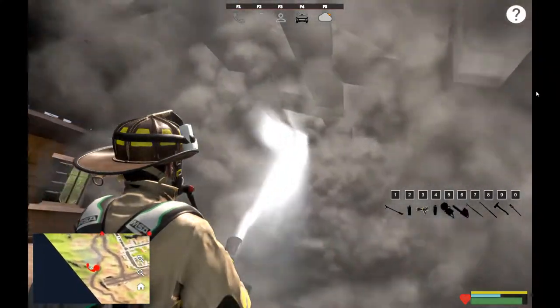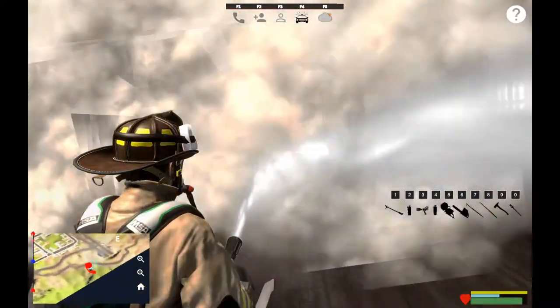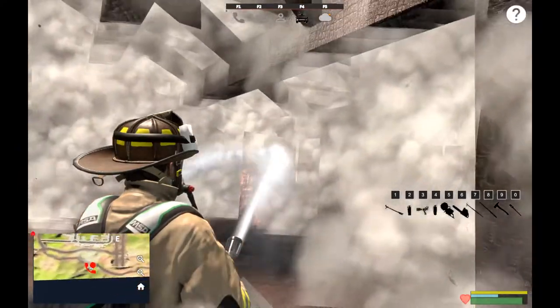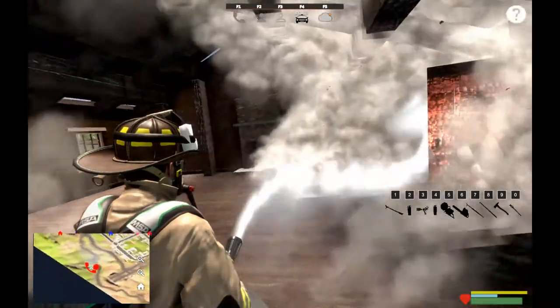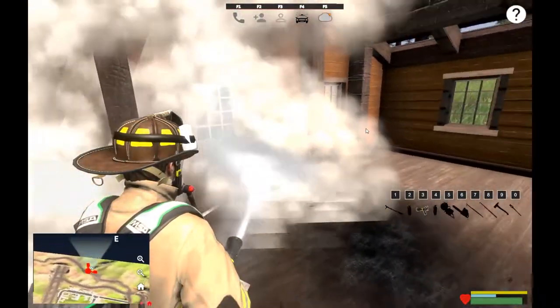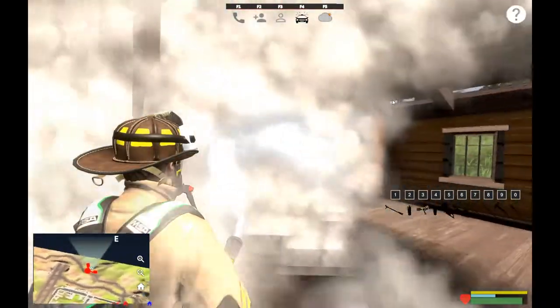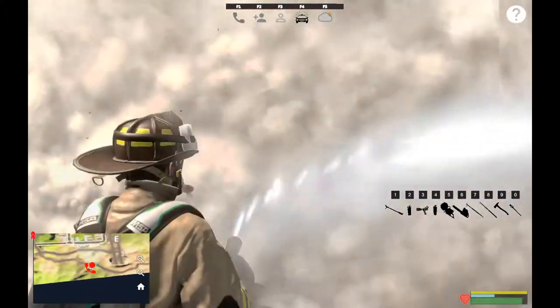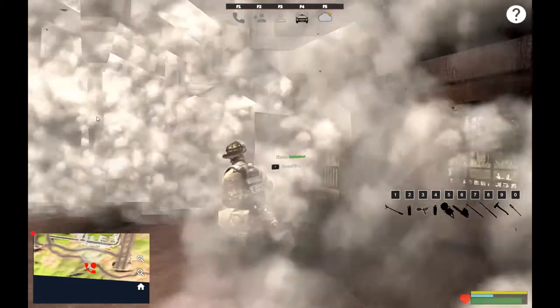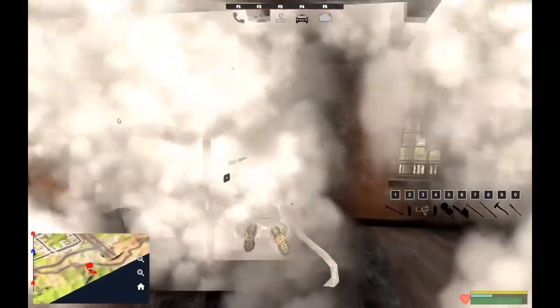Seems to be running pretty well for me on this map with the latest patch, I don't see any issues. Every once in a while on Brooklyn and Manhattan with big fires they get the stutters - I haven't figured out exactly why. I am running a Ryzen 3700 with a 2070 Super.